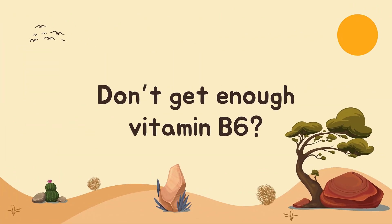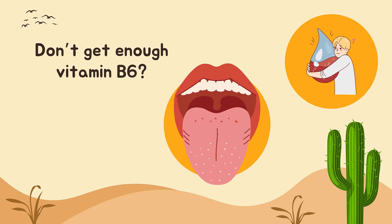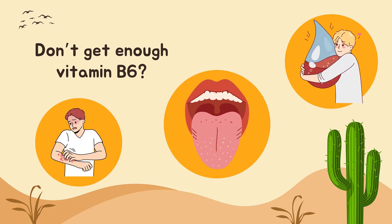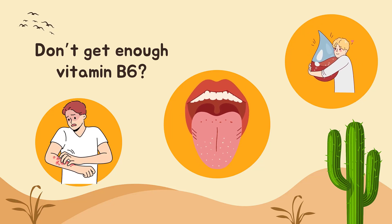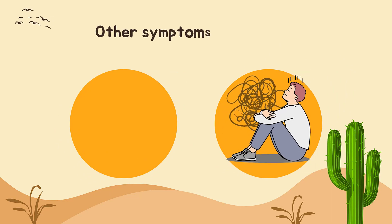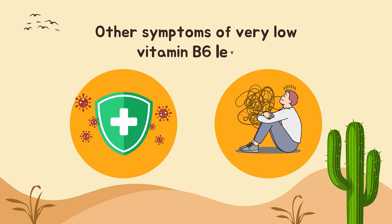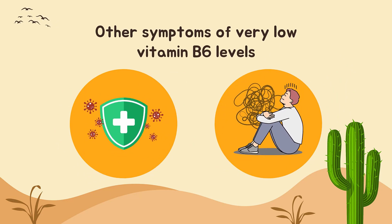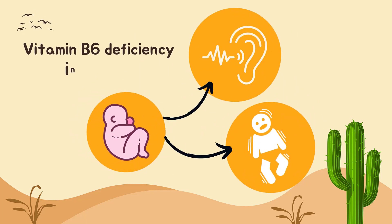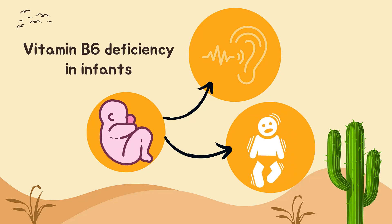What happens if you don't get enough vitamin B6? People who don't get enough vitamin B6 can have a range of symptoms including anemia, itchy rashes, scaly skin on the lips, cracks at the corners of the mouth, and a swollen tongue. Other symptoms of very low vitamin B6 levels include depression, confusion, and a weak immune system. Infants who do not get enough vitamin B6 can become irritable or develop extremely sensitive hearing or seizures.